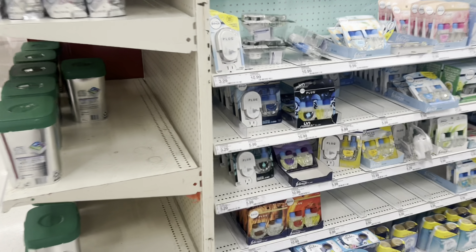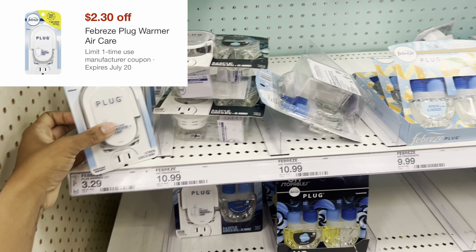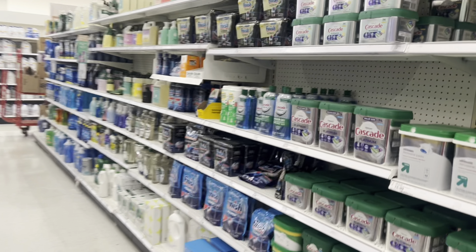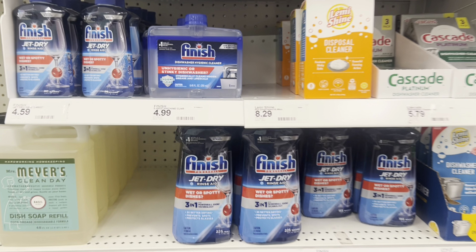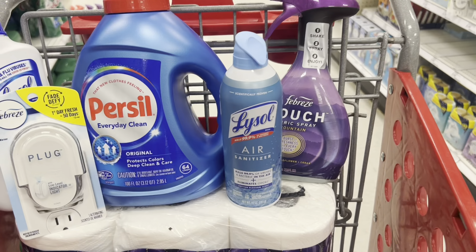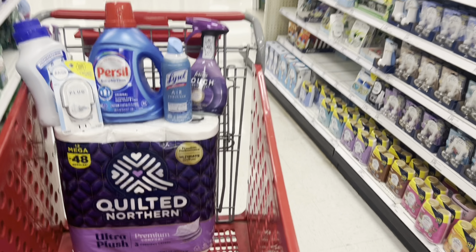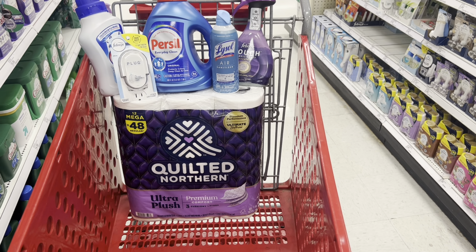Scrub Daddy and Clorox wipes are included in the spend-$50 deal too. A great filler item is the Febreze plugs at $3.29 — we have a $2.30 digital on those. If your store has Finish products, some are as cheap as $4.99 with a $3 digital. These make great fillers to help you reach that $50 mark.